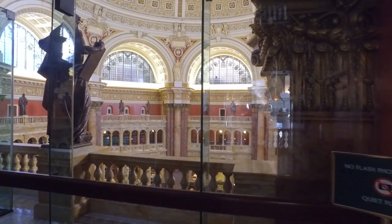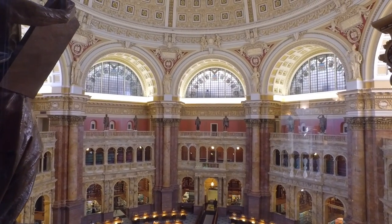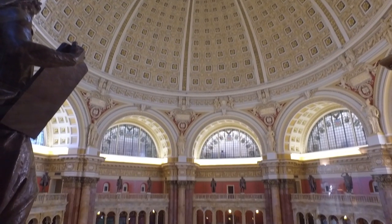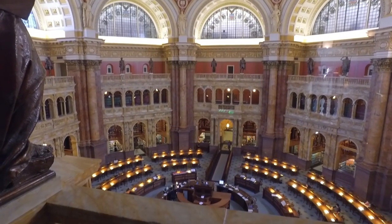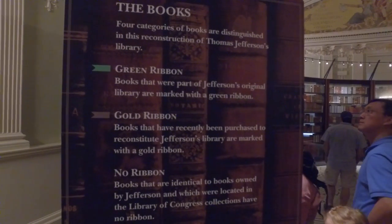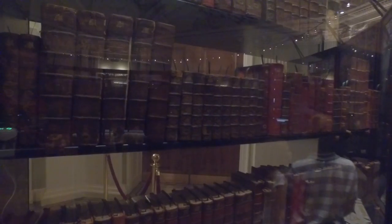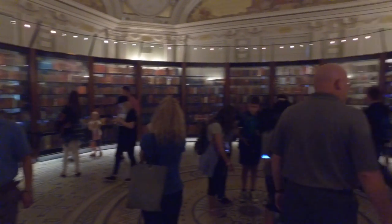Right now we're headed to the main reading room. Let's check this place out. This is the main center. You've got a viewing room right here. Books with green ribbons are original copies that Thomas Jefferson actually owned. You've got green ribbons here — these are all green ribbons, and you have a ton of them, as you can see.